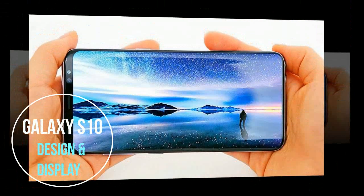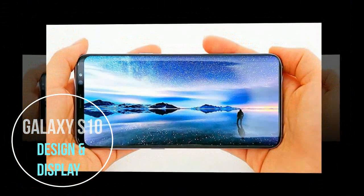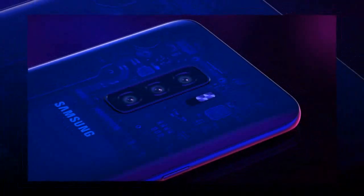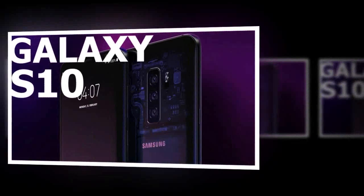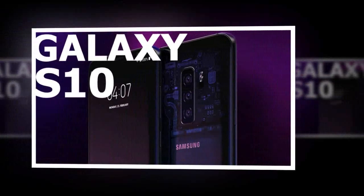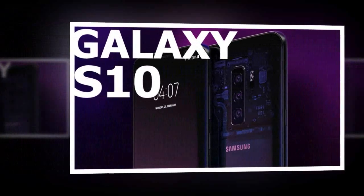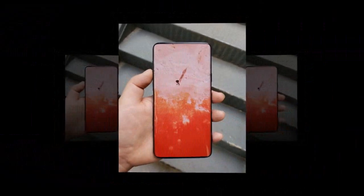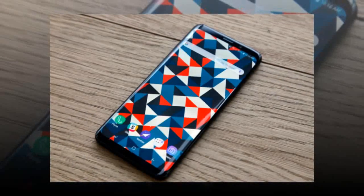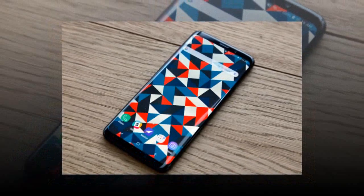Samsung Galaxy S10 design and display. There seems to be less bezel than we've seen on any other phone, suggesting the front-facing camera may either pop up or be built into the screen. In addition to the power and volume buttons, it looks like the Bixby button is making a return, if this photo really is showing the S10 and if nothing changes in the design before launch — which are two big ifs, especially as reputable leaker OnLeaks has poured cold water on the image, claiming it's fake.